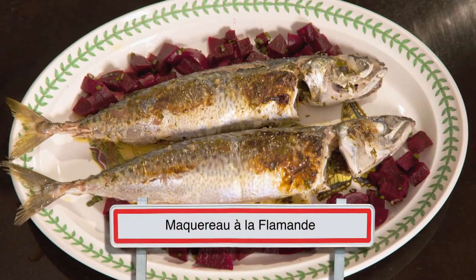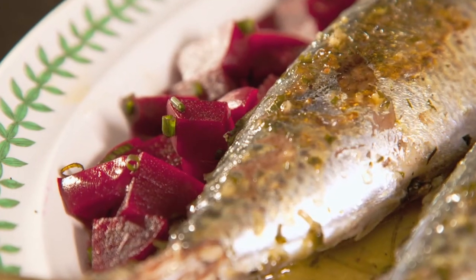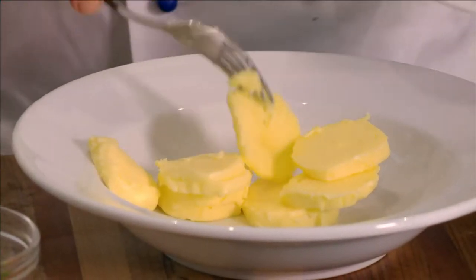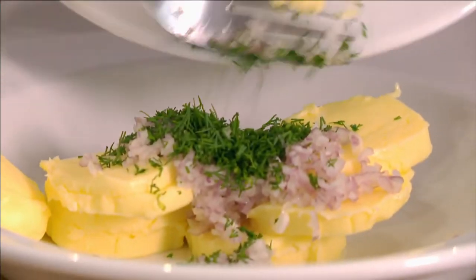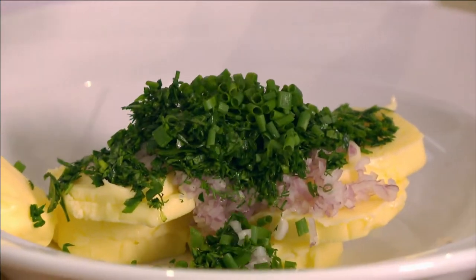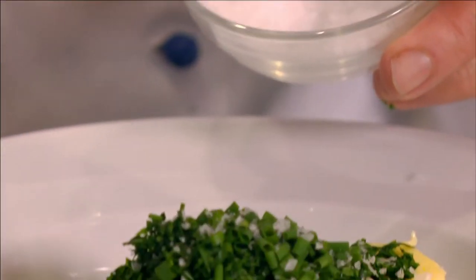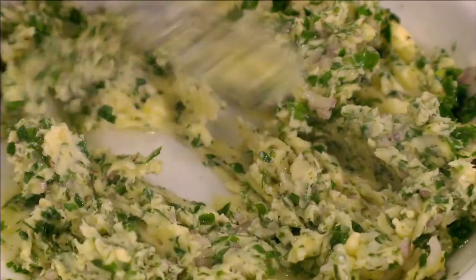This mackerel dish prepared the Flemish way is a popular family dish. I first place on a plate 80 grams of butter with one finely chopped shallot, one tablespoon of finely cut dill, two tablespoons of chopped parsley, and one tablespoon of finely cut chives. I season with salt, pepper and a little nutmeg, and then mix everything with a fork.